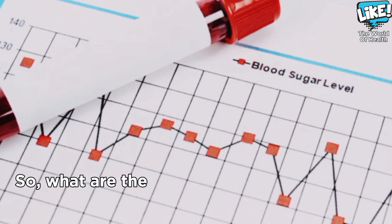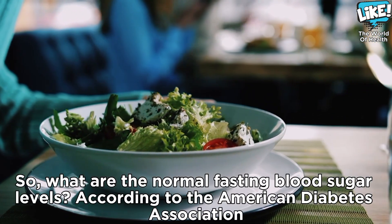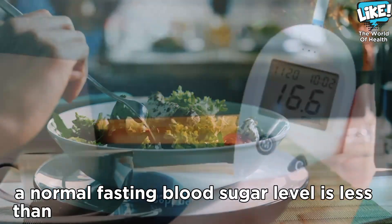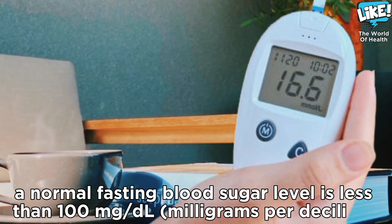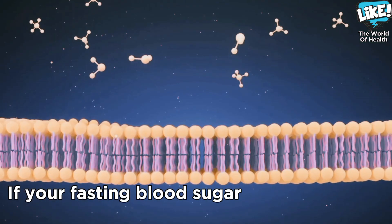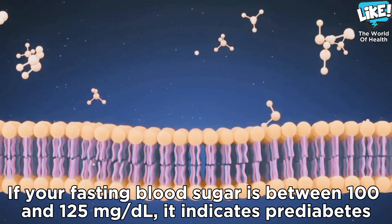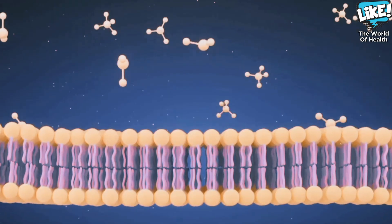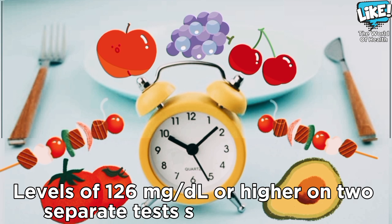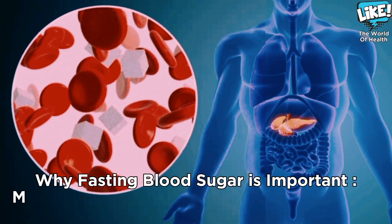So, what are the normal fasting blood sugar levels? According to the American Diabetes Association, a normal fasting blood sugar level is less than 100 mg/dL. If your fasting blood sugar is between 100 and 125 mg/dL, it indicates pre-diabetes. Levels of 126 mg/dL or higher on two separate tests suggest diabetes.